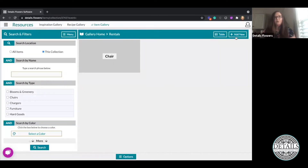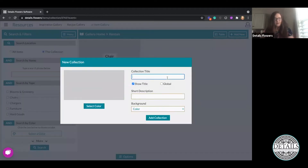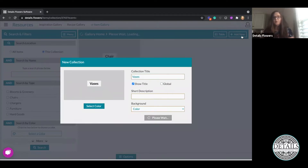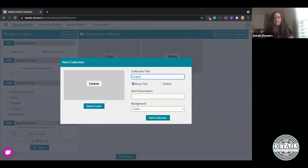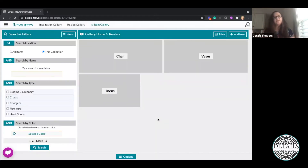The process for creating a sub-collection is exactly the same as creating a collection from the main Gallery Home, except that when I click on Rentals and select Add New, I now have the option to do either New Collection or New Item. I'm going to create a few new sub-collections — one for Chairs, one for Bases, and one for Linens. These are going to be completely customizable, so your collections will look totally different from someone else's — however you choose to organize them is up to you.